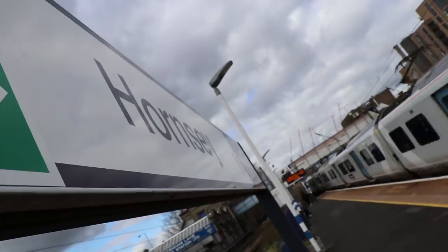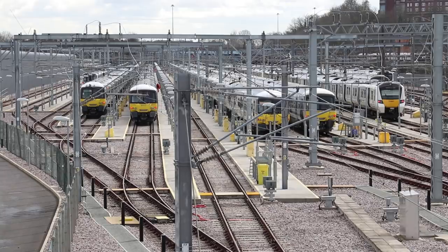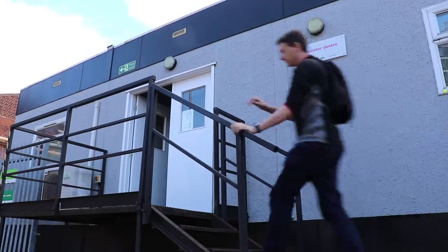The real reason for my trip today is to go to GTR's Hornsey Depot, or the TrainCare Servicing Centre as it's officially known, to have a go and experience their simulators. The first of which is a classroom-based simulator.